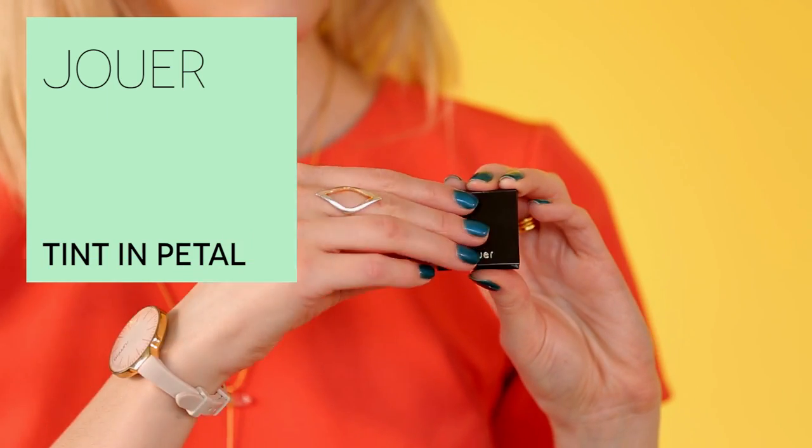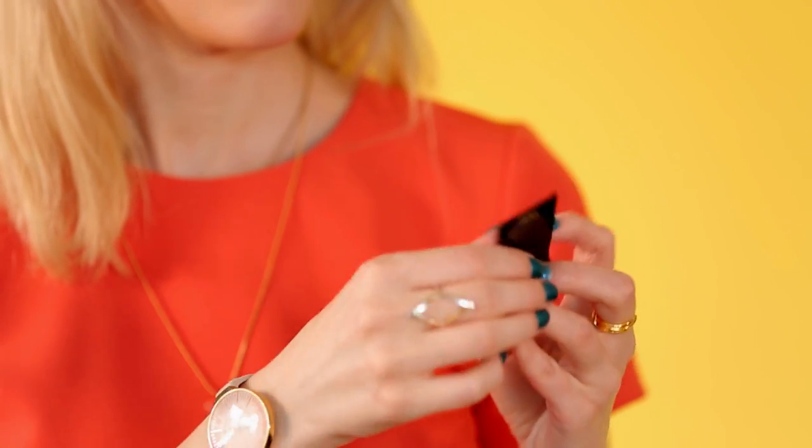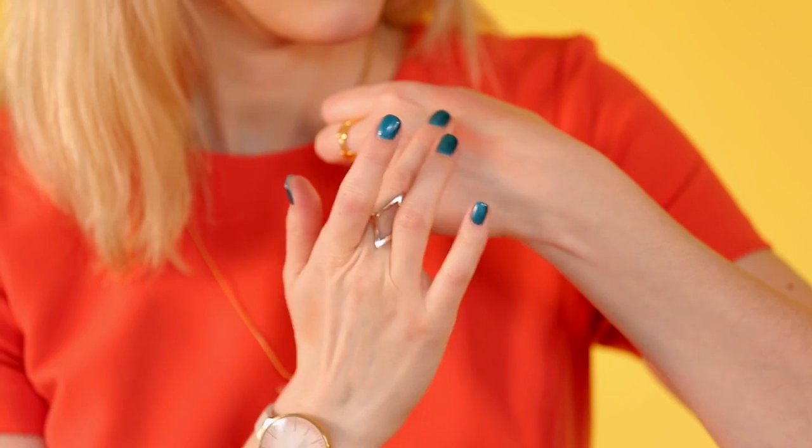The next sample choice item is from Jouer — it is their cheek tint in Petal. I love Jouer; I've been a fan of this brand for so many years. The cheek tint is awesome — it's so creamy and easy to apply. It really gives you that nice dewy glow on your skin and the color is perfect. It's super peachy, and again awesome for warmer weather.